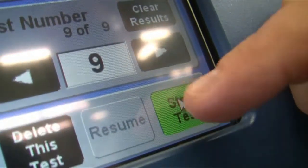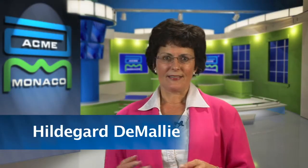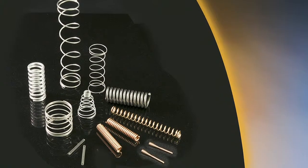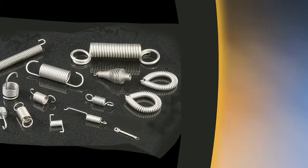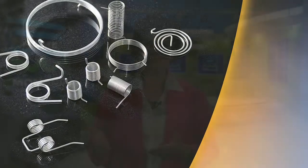We are experts in compression, extension, torsion and beam springs. Hi, I'm Hildegard and I'm your sales contact. We pride ourselves on customer service and I'm here to help you through the process of determining your needs, including design and manufacturing specifications.